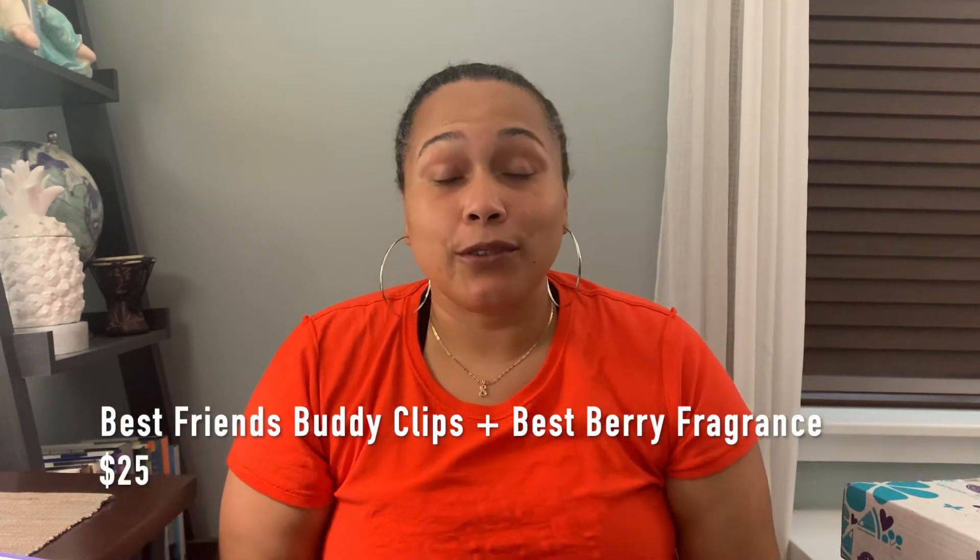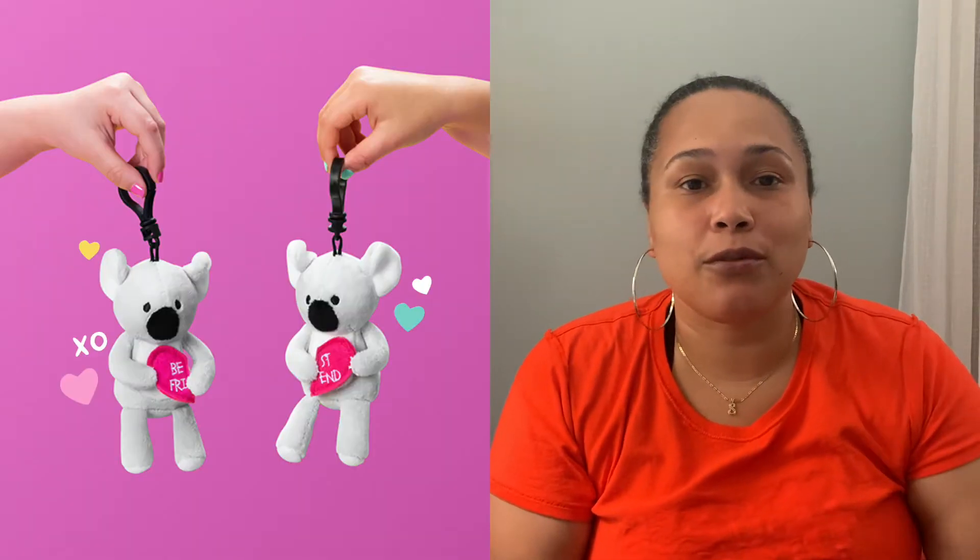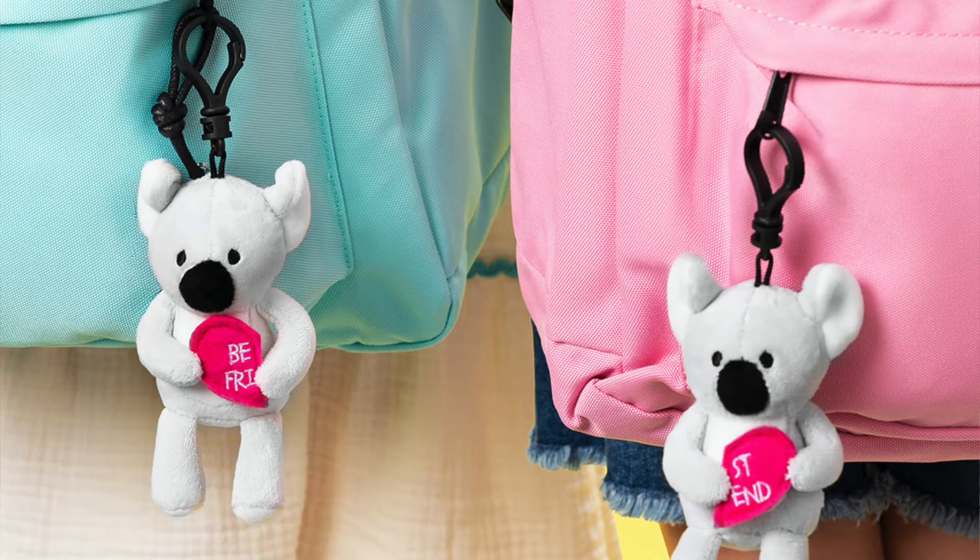We also have a promotion right now for Best Friends Buddy Clips. They're two koalas — one says "best" and the other says "friends." You put them together and can give them away as gifts, having one person keep one and the other person keep the other. They're scented with Best Berry Fragrance, so they're really neat. I'm going to put that up on the screen as well, and they're only available while supplies last.